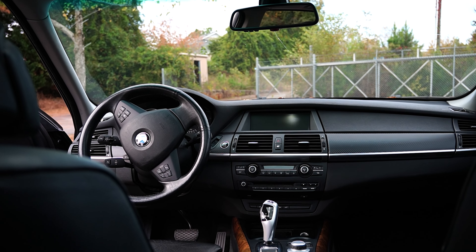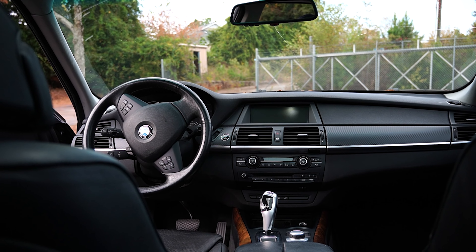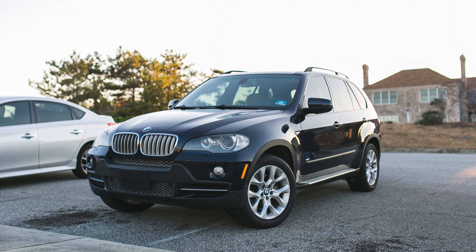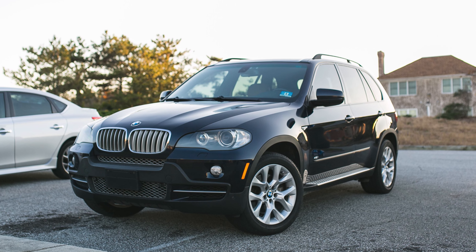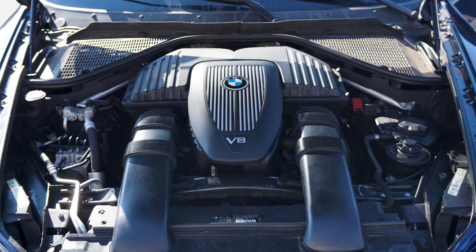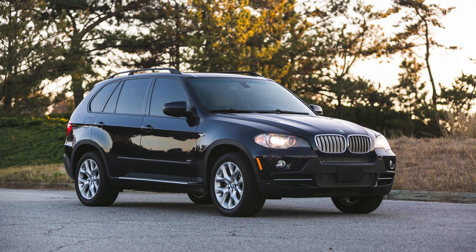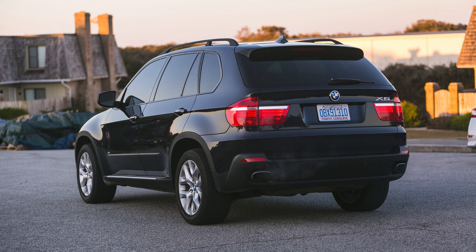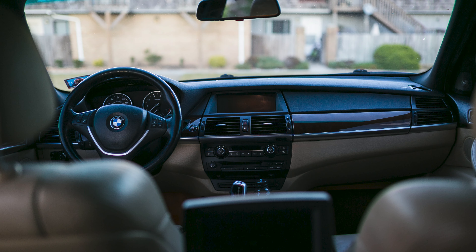Today I'll answer those questions and give you a brief history of this generation. As for why you should listen to me, my first ever BMW was a 2007 BMW X5 4.8 V8, and for the past six years I've owned three BMW X5s.